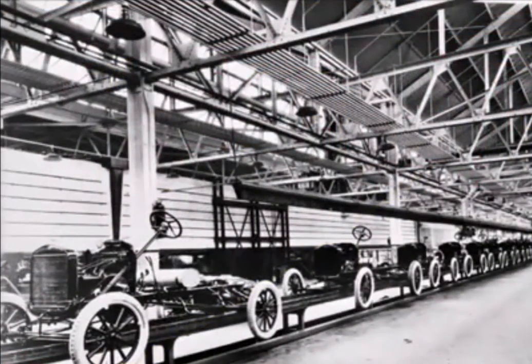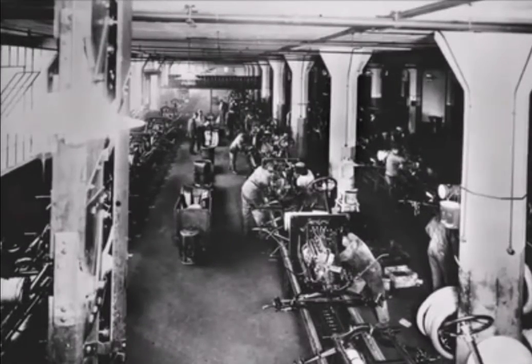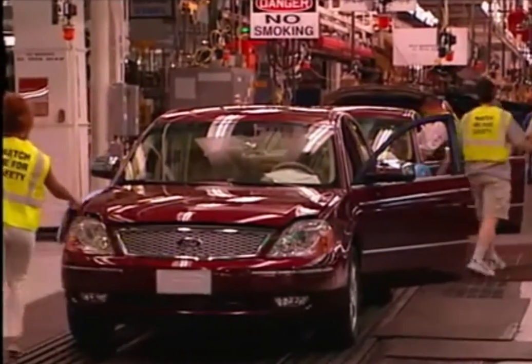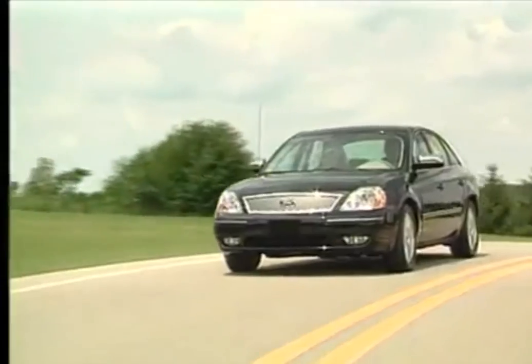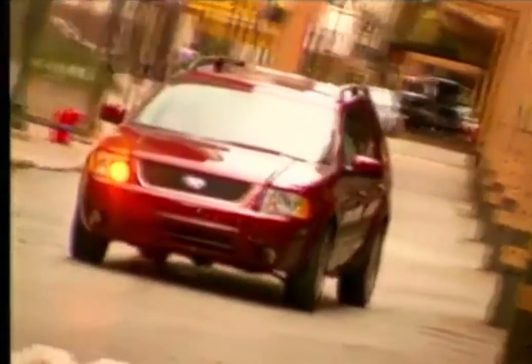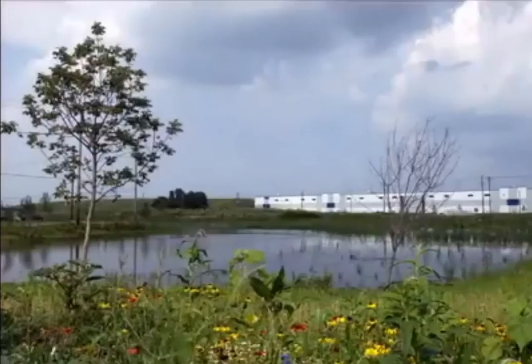Chicago assembly plant opened in 1924. The massive new plant on the city's south side first produced Model T's. Since then, the plant has produced millions of vehicles. The Ford 500, its mechanical twin the Mercury Montego, and the Ford Freestyle were the first three vehicles produced at Chicago using the new flexible system.